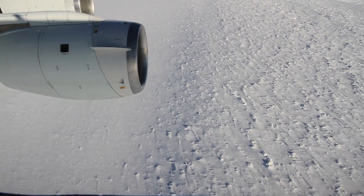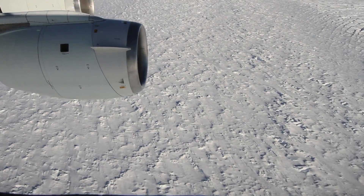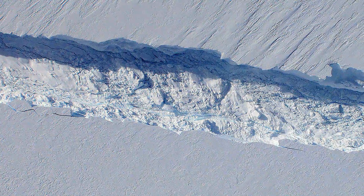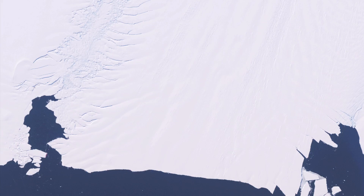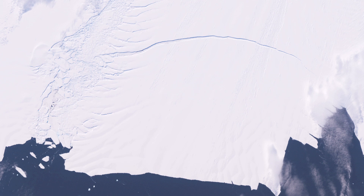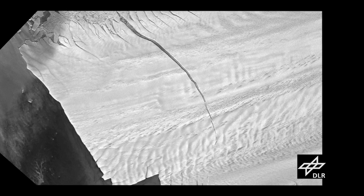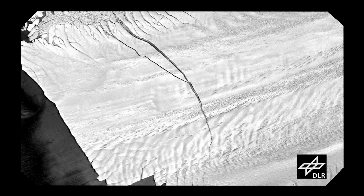Operation IceBridge has now returned to the Pine Island Glacier not once, but twice in 2012. And the year-old giant crack in the glacier, poised to create an iceberg the size of New York City? Well, it's still there, and that iceberg has yet to break free. But the rift has grown longer, much wider, and spawned a secondary crack.